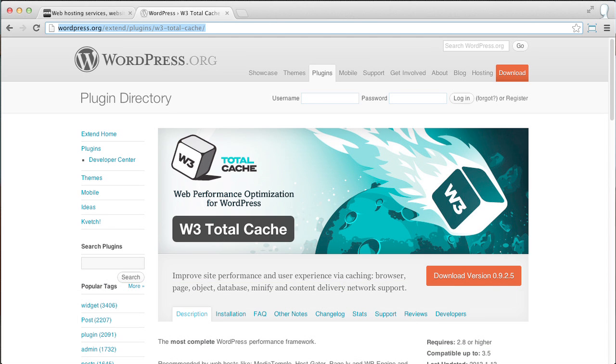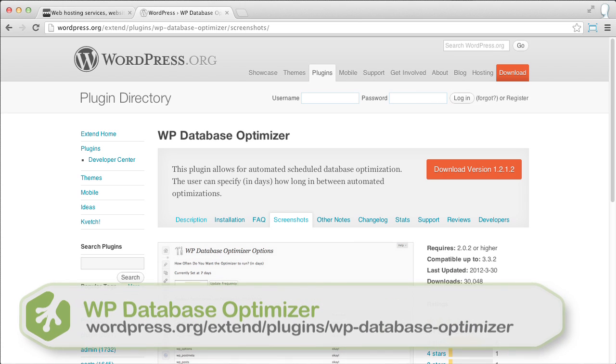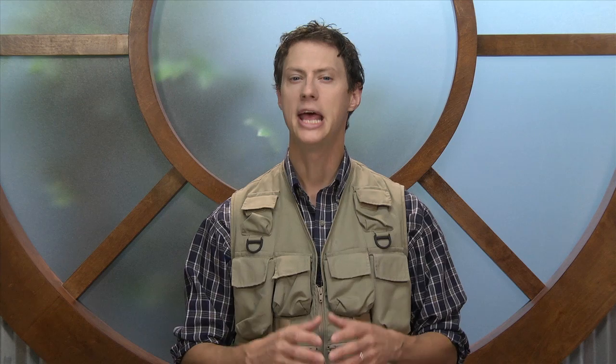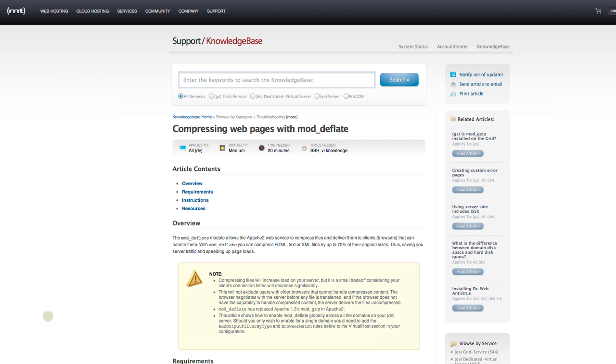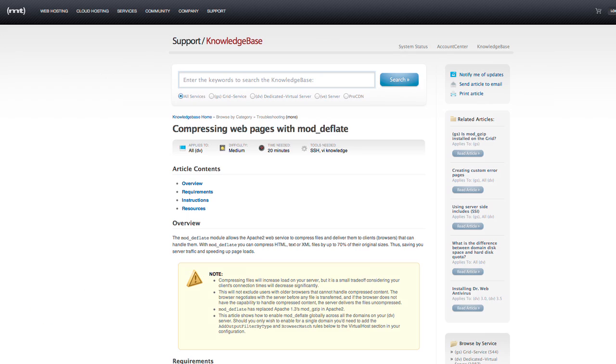There are also plugins like WP Database Optimizer that can help regularly and automatically clean up and optimize your database. You will also want to enable Mod Deflate on your server to compress your files at the server level before sending them to the client side. You can find instructions for how to do this in the Media Temple Knowledge Base.